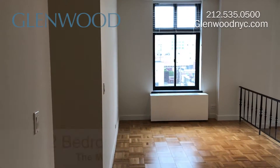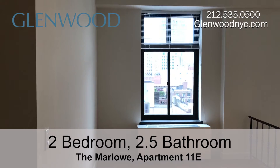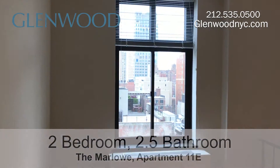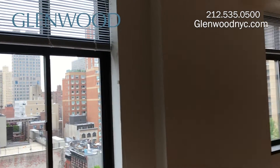Welcome to the Marlow, a Glenwood property. This is apartment 11E, a two-bedroom, two-and-a-half bathroom home located on Manhattan's Upper East Side. This apartment has 11-foot ceilings and exposures to the south, east, and north.